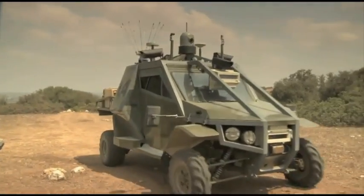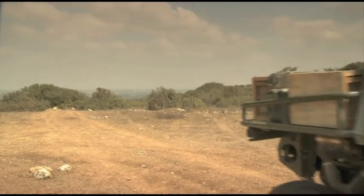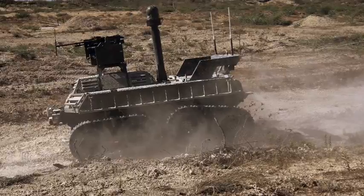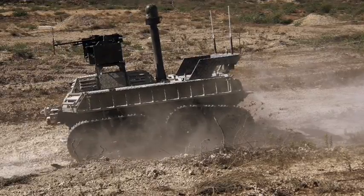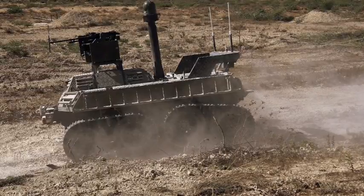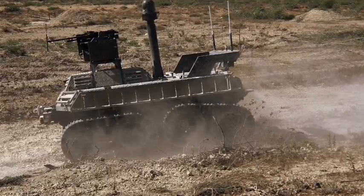Some versions have also been trialled with remote weapon stations. Genius has also developed a tracked vehicle called Avant-Garde using similar technology. This is designed to have the same capabilities as the Guardian systems, but with improved off-road capabilities.